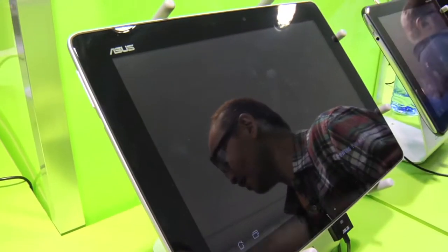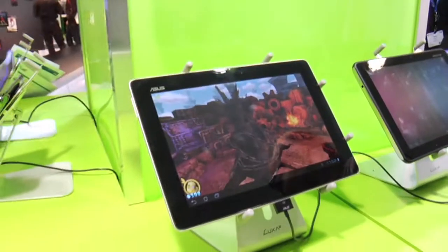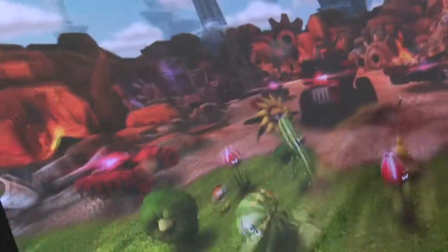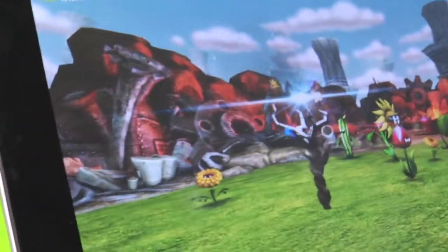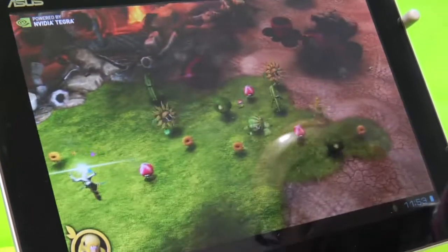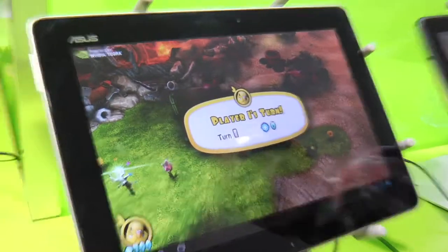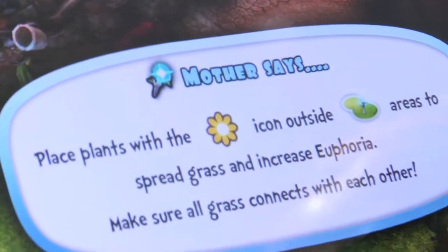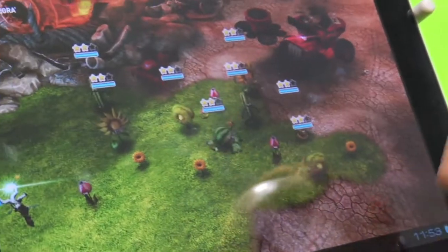Being turn-based also gives the advantage of asynchronous multiplayer. The game supports three-player cooperative multiplayer, and you can play simultaneously across multiple sessions. Similar to Words With Friends, you can have multiple games going with multiple friends at the same time — that's what's cool about the turn-based system in this type of game.